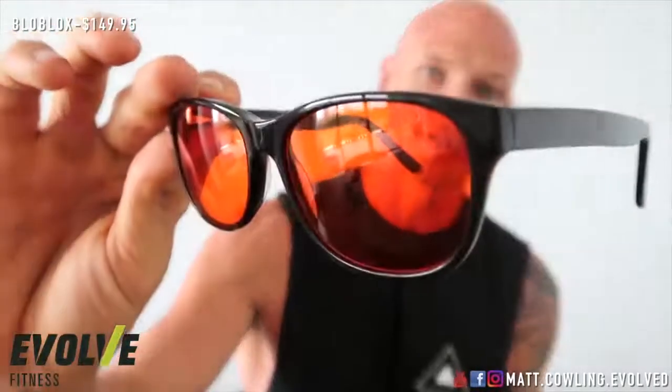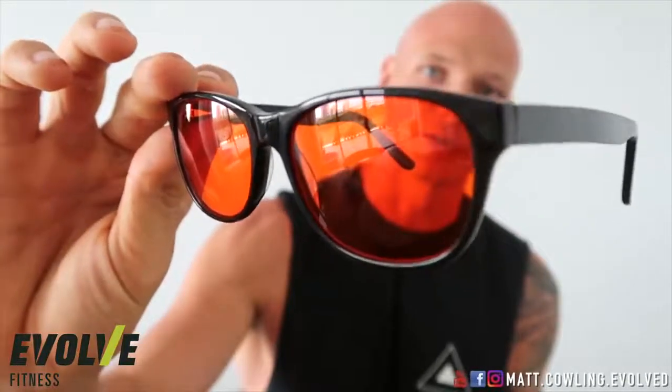If you want something more trendy, these glasses from Blue Blocks are a bit more expensive but they obviously look a whole lot better — debatably. I find these have a lot better depth perception. If you're watching TV or walking around, it actually makes your vision a little bit better in a way. When you've been using these for a while and take them off, you really notice just how blue the light really is. It's not just about more hours of sleep — it's about the quality of the hours you get.